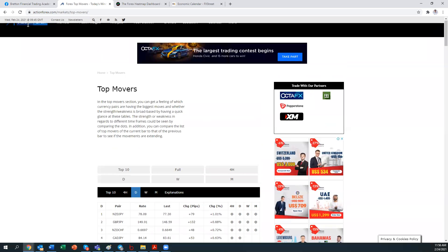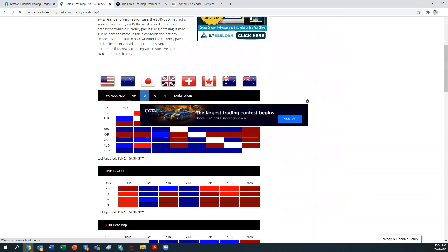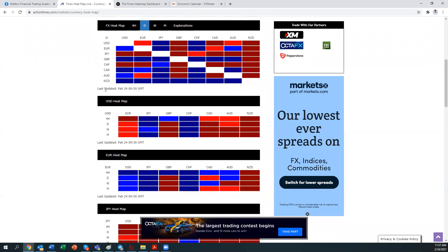Before we go into the charts, let's go on to the currency heat map on Action Forex. It confirms that all these currencies are very, very weak against NZD — all dark red under one column under NZD — meaning every currency is trading in a very bearish manner compared to NZD. So NZD is really, really strong. On USD-related pairs, NZD USD is good to combine because USD is very weak against NZD.